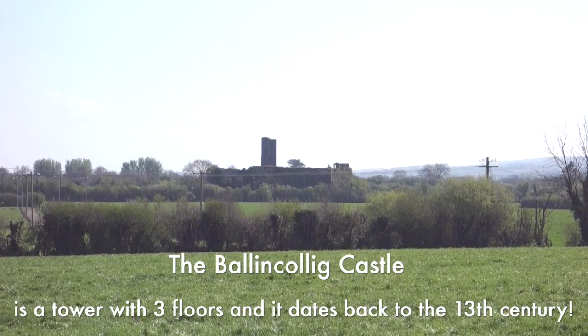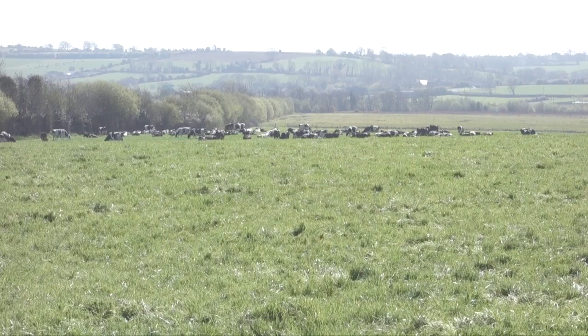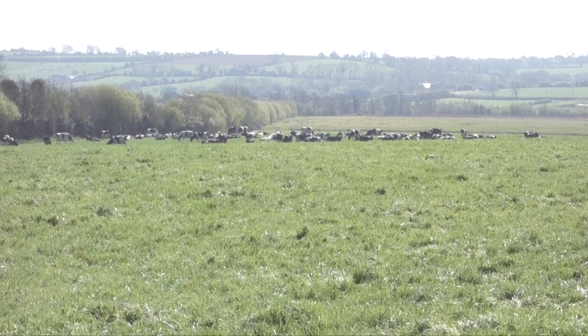The castle itself is basically a tower with three floors and it dates back to the 13th century. Baringoli Castle was built after the Norman invasion of Ireland, and it's located to the south of the town of Baringoli.